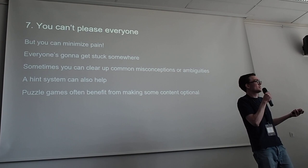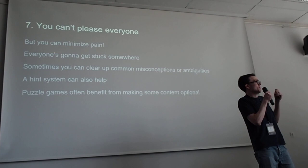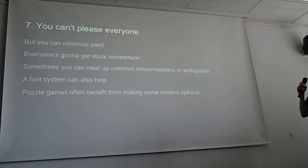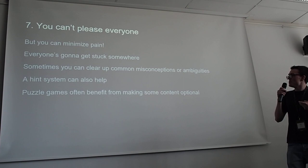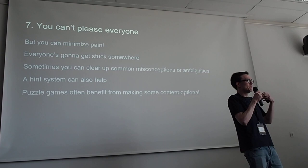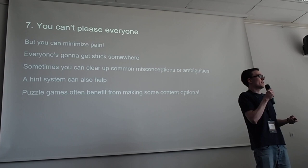Rule seven: you can't please everyone. Everyone is going to get stuck somewhere — even if someone's really experienced at puzzle games, there will be puzzles that just don't click for them. This applies especially if you want a non-puzzle game audience to enjoy your game. You can make individual puzzles less frustrating by clearing up common misconceptions or ambiguities. Hints are a good way to help — if you're really stuck, a hint can help you move on. Increasingly, most puzzle games will be branching in one way or another, letting the player walk away from a puzzle and do other stuff, which can be really good.